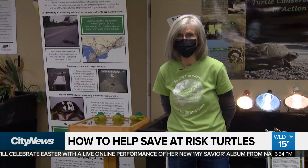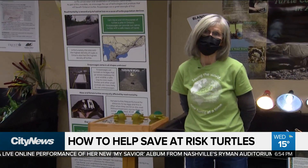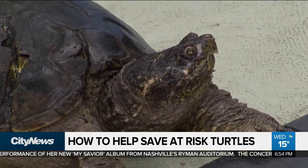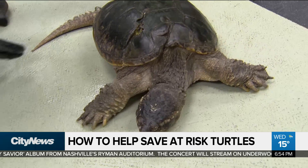Turtles actually risk their lives when they're crossing the many roads in search of a place to lay their eggs. We've got Mr. D down here and he's going to do a demonstration for us on the best way to assist the turtles.